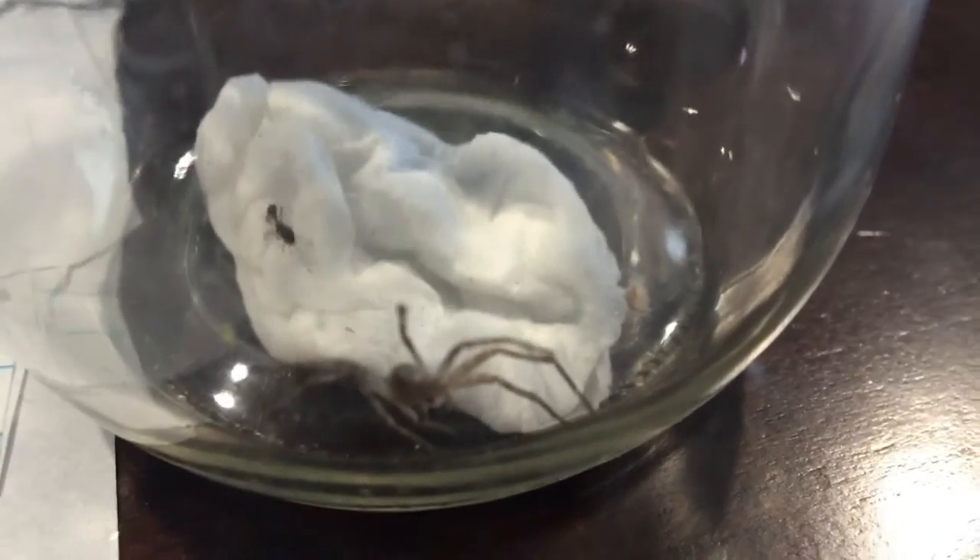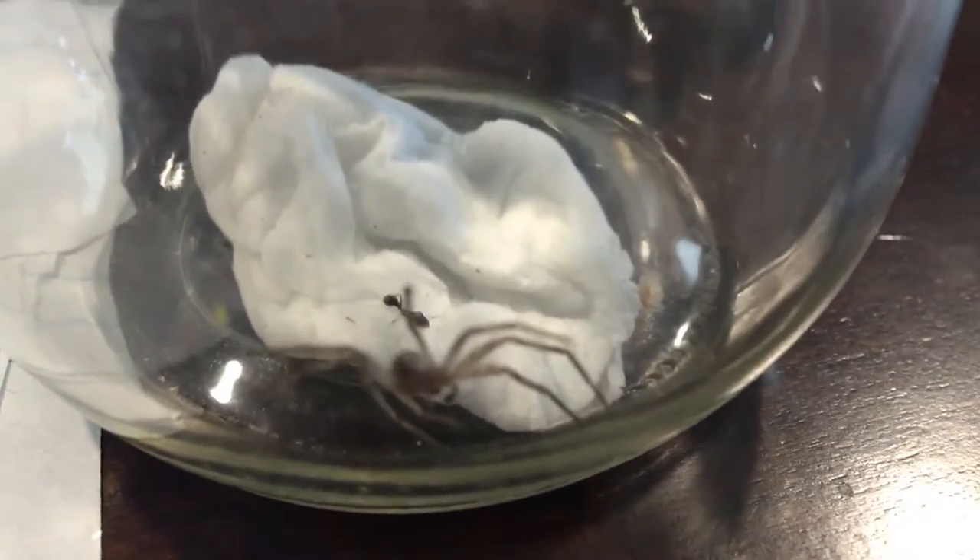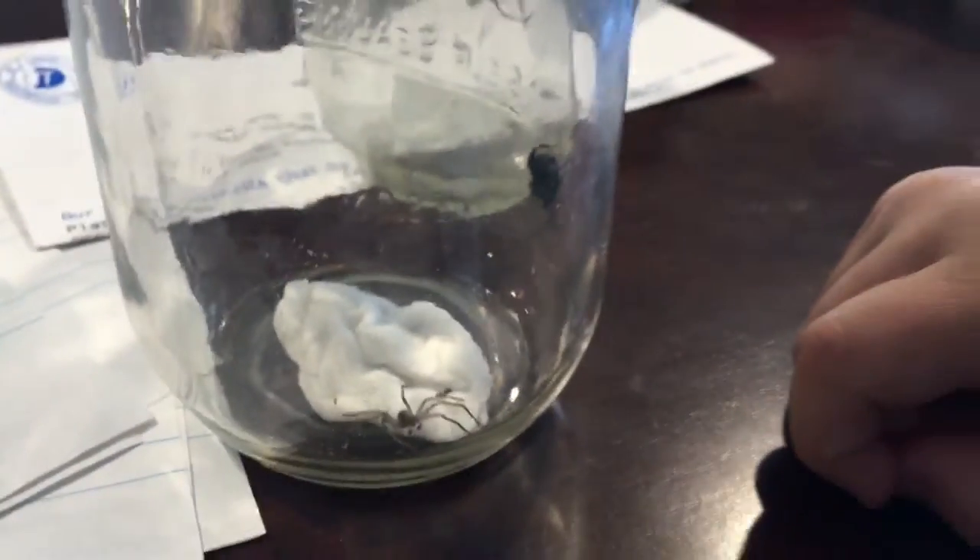Here's the jumping spider. The brown spider's right there, and there's an ant. There's not really much action going on here. They're not really doing anything. They're kind of just parting their ways right now.